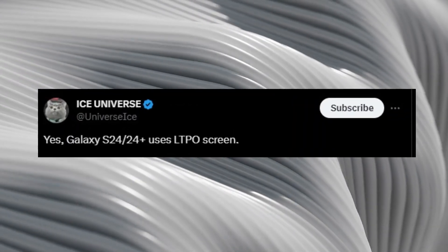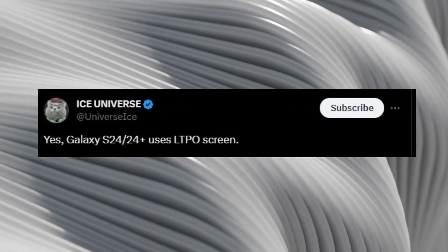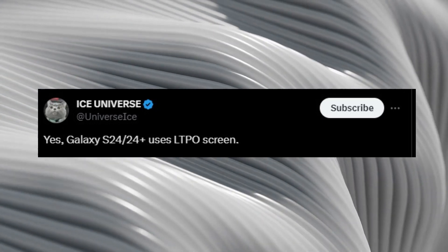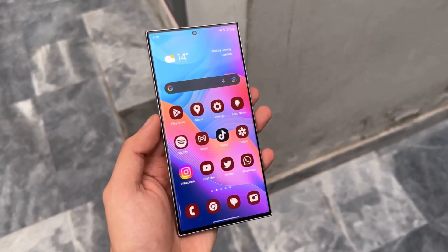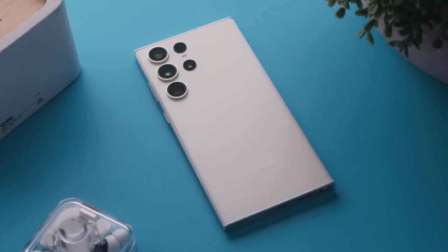Recent leaks suggest that Samsung may extend LTPO display refresh technology to the entire Galaxy S24 series, promising significant improvements in battery life, especially for the standard Galaxy S24 model.